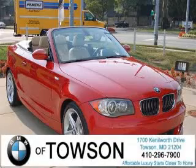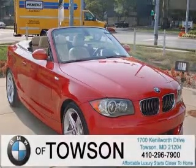We are proud to present this excellent 2009 BMW 135. This 135 has a six-cylinder engine.